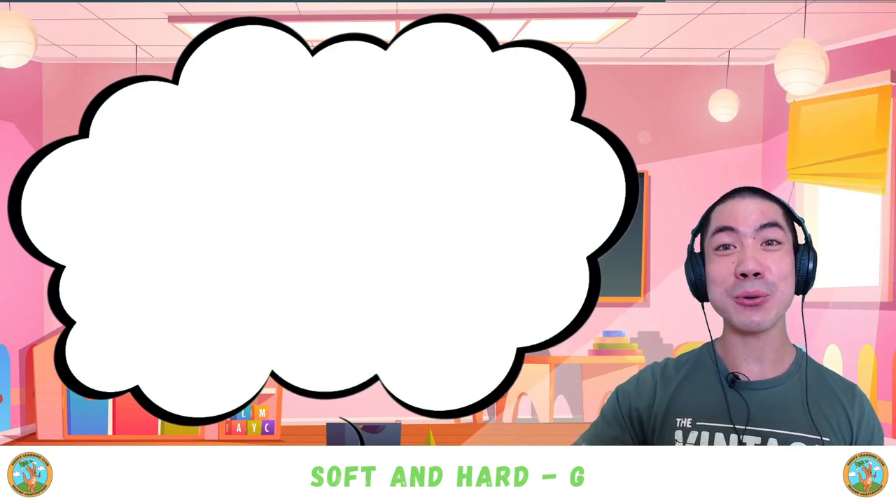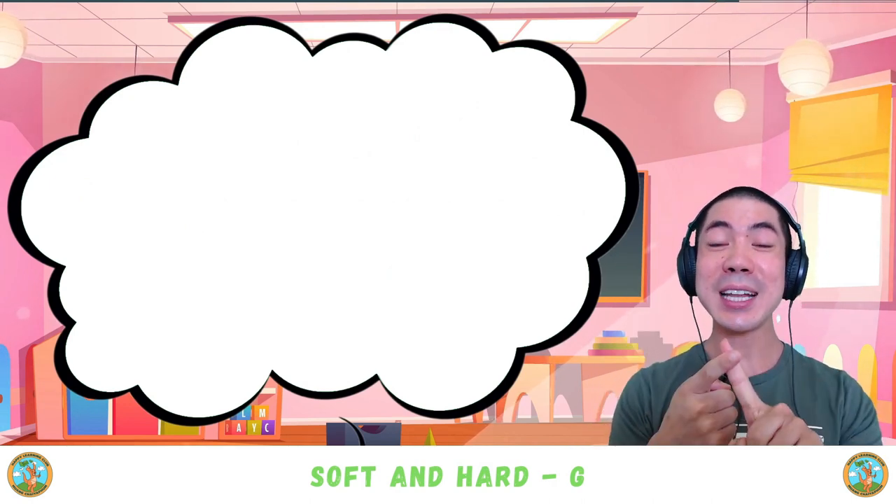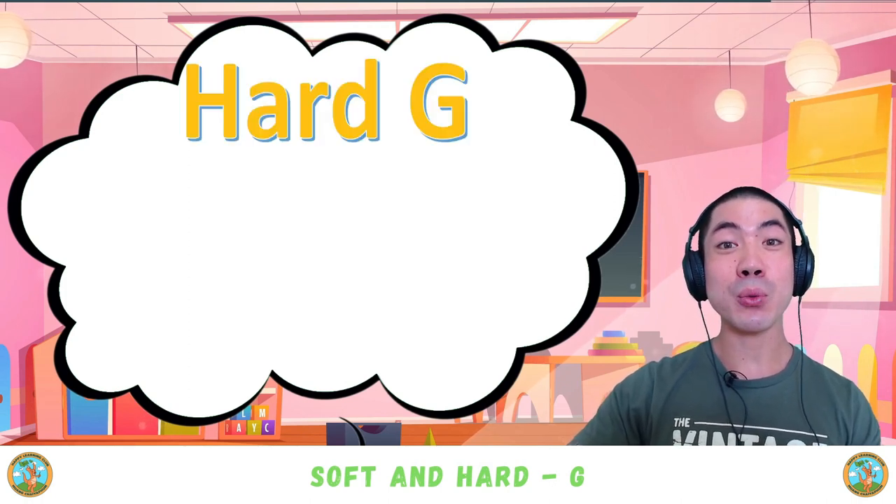Now it's time to do some review. Today we learnt the letter G, which has two sounds: hard G and soft G. For hard G, you can find the words in the beginning.